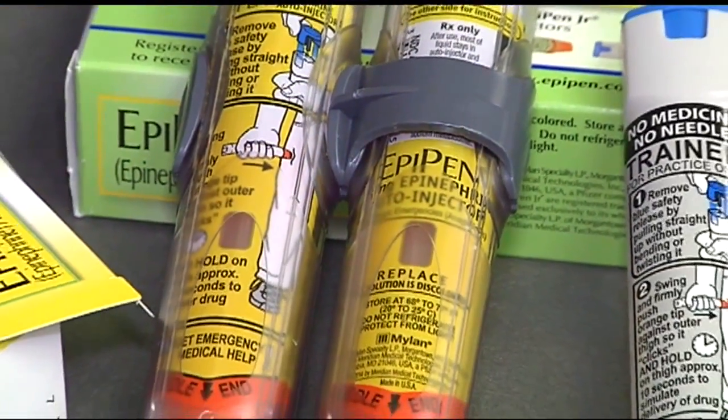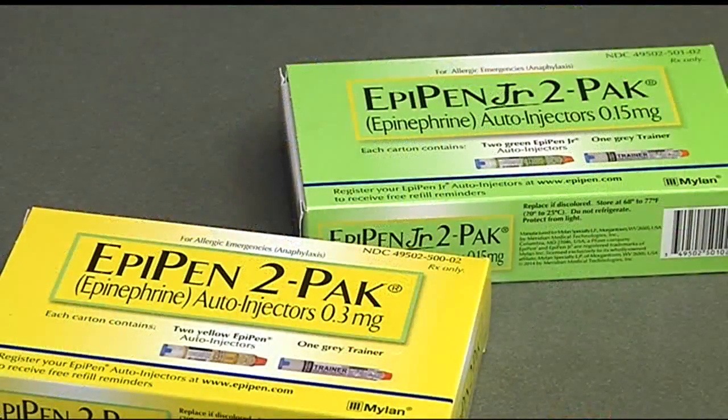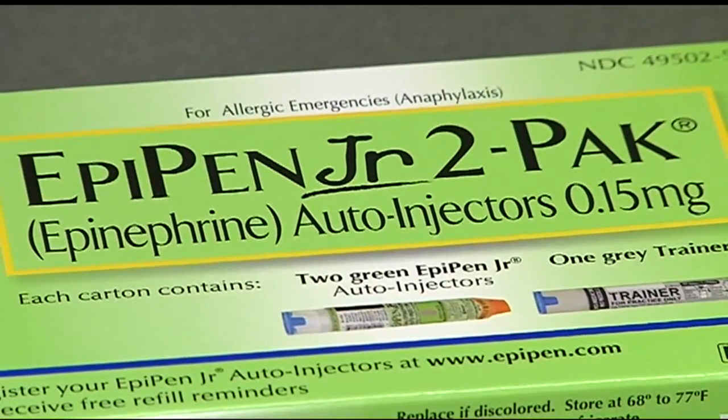EpiPens can instantly save the life of someone suffering a severe allergic reaction. They used to cost patients $50 for a package of two, but they now sell for nearly $600.